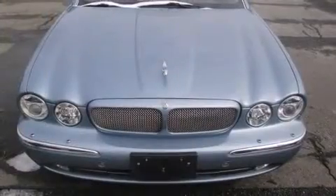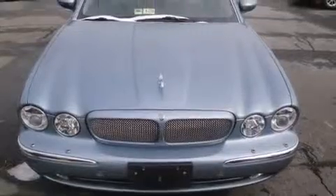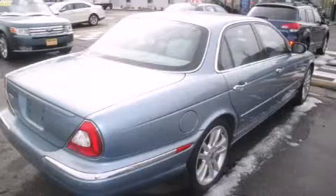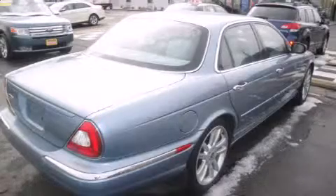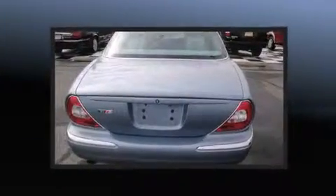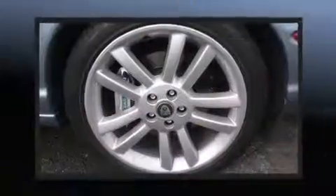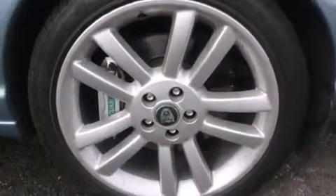Jaguar ensures the safety and security of its passengers with equipment such as dual front-impact airbags with occupant-sensing airbag, a security system, and four-wheel disc brakes with ABS. You'll see better when backing up thanks to Rear Park Assist, which watches out for obstacles behind your vehicle.